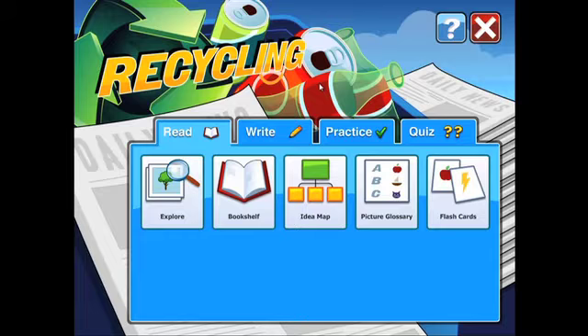Paper, plastic, or aluminum? Recycling, a Boardmaker Activity Curriculum Companion, will get your students thinking about the difference between throwing something away and recycling it as they build reading and writing skills.